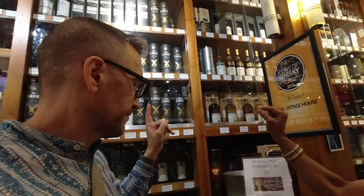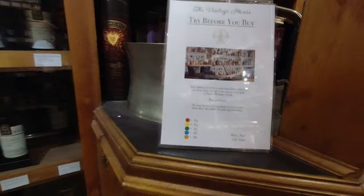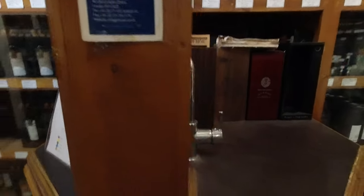They have a tasting room upstairs. Maybe it's for the tasting room.